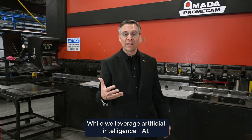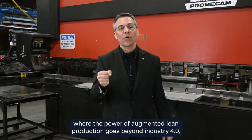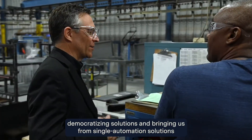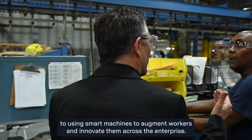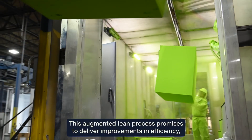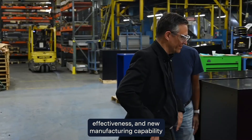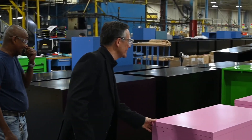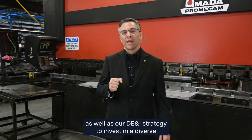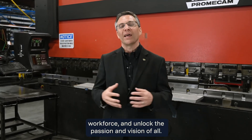While we leverage artificial intelligence, we are much more committed to augmented intelligence — where the power of augmented lean production goes beyond Industry 4.0, democratizing solutions and bringing us from single automation solutions to using smart machines to augment workers and innovate them across the enterprise. This augmented lean process promises to deliver improvements in efficiency, effectiveness, and new manufacturing capability to drive towards a more sustainable future. Democratizing the workforce accelerates our purpose for those who make the world, as well as our DE&I strategy to invest in a diverse workforce and unlock the passion and vision of all. Thank you.